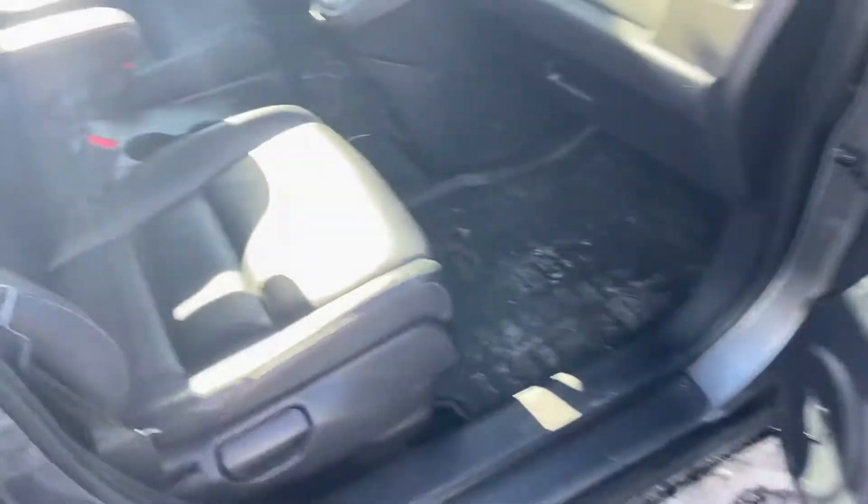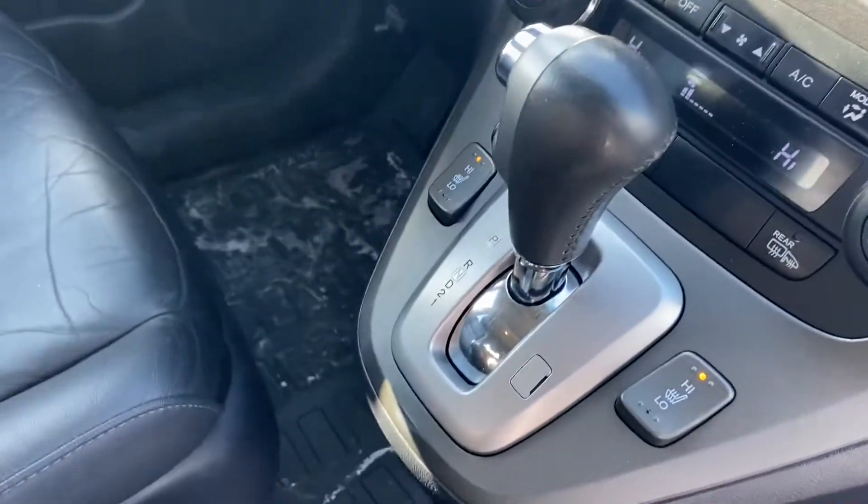I'll hop in on the passenger side real fast — you will get the full leather upholstery because it is the EXL, as well as those beautiful heated seats right there.